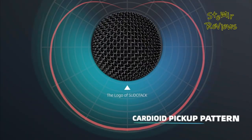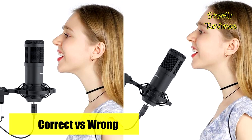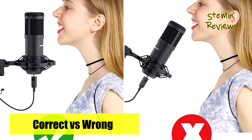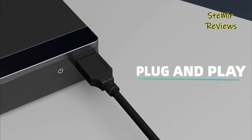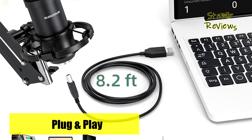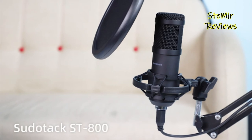Achieving high-quality desktop recordings has never been easier. Simply plug the USB microphone into your computer's port, and it effortlessly integrates with both Mac and PC systems with no need for drivers. Included with the microphone is a comprehensive accessory package comprising a microphone stand, shock mount, table clamp, anti-wind foam cap, USB A to B cable, and a pop filter. These accessories work in harmony to minimize unwanted noise from vibrations and plosives, ensuring pristine audio quality.